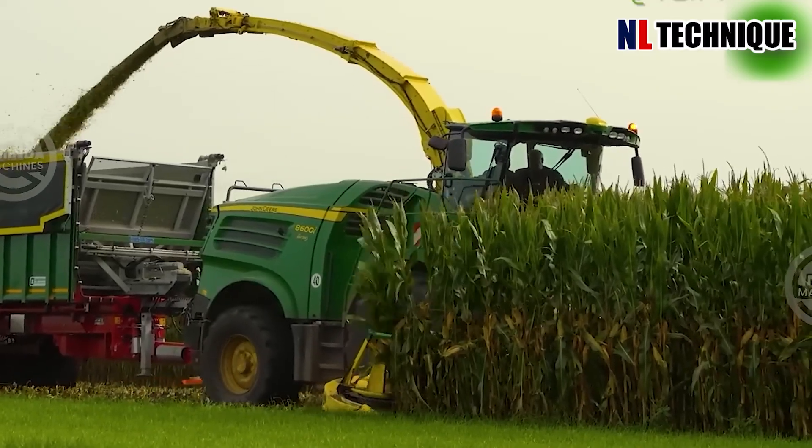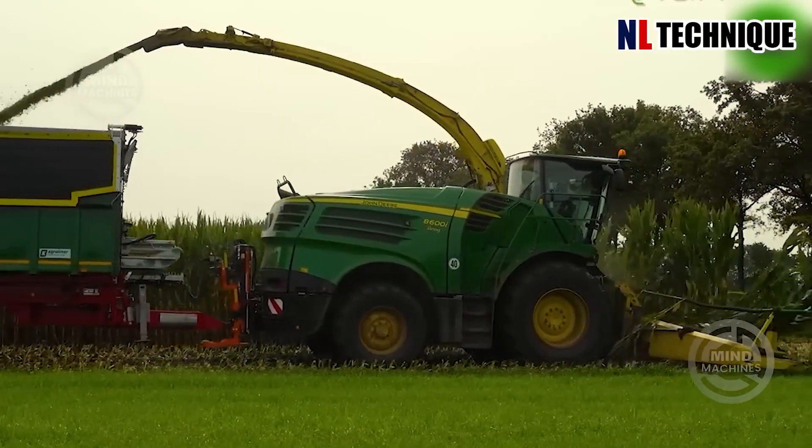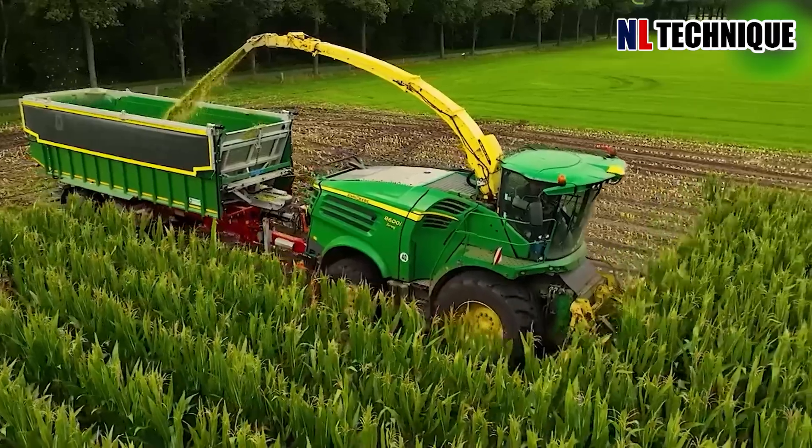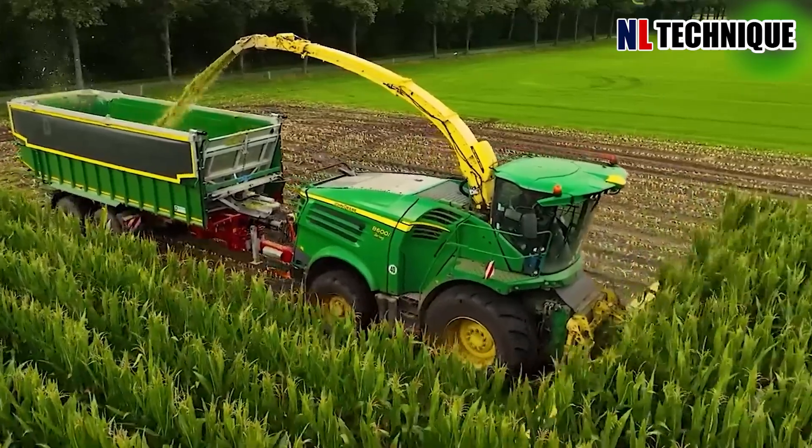Efficiently optimizing corn harvest in the Netherlands, this next-level agricultural machine easily collects 10 rows combined to provide excellent cattle forage.